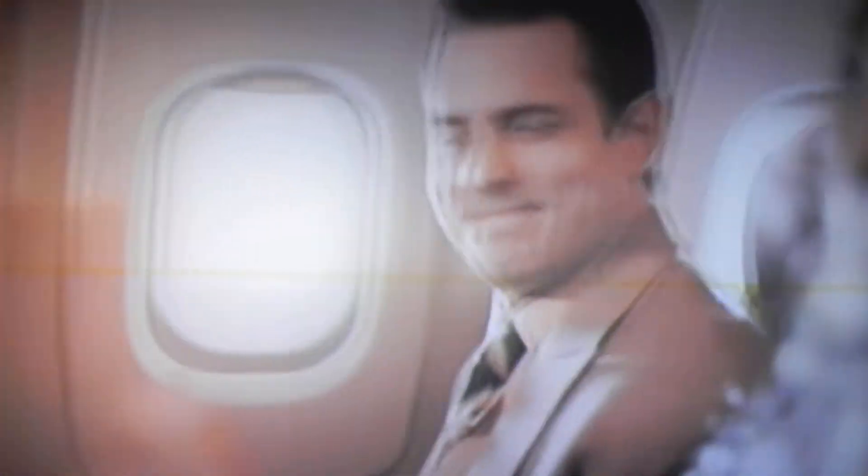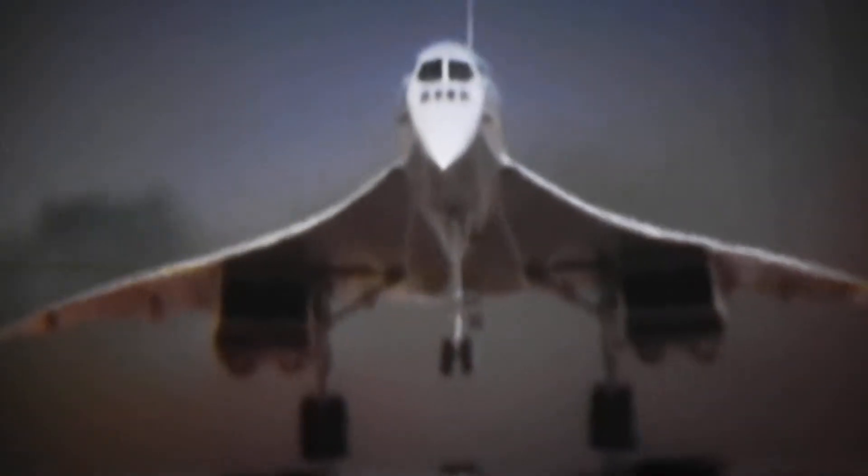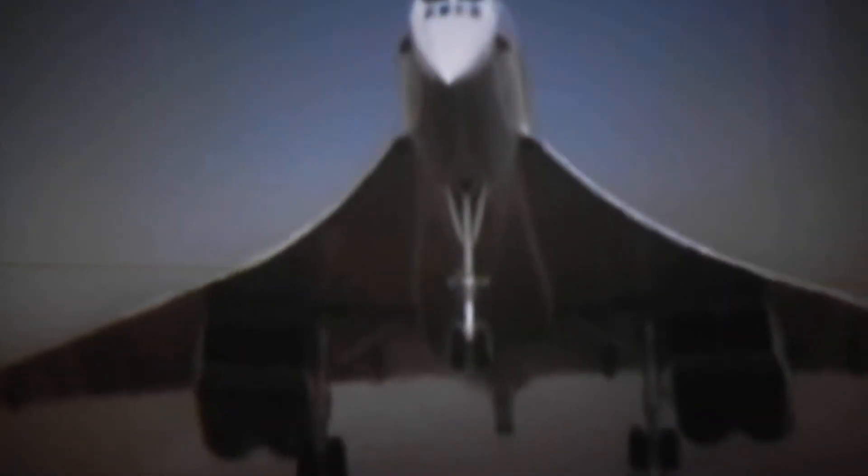Lightfoot boarded, sat down, and they went through the normal takeoff procedures. As the aircraft rotated, getting ready to take off, there was a violent shudder — and then, in that same instant, a large object flew past his window, and there was a big jagged hole in the wing.